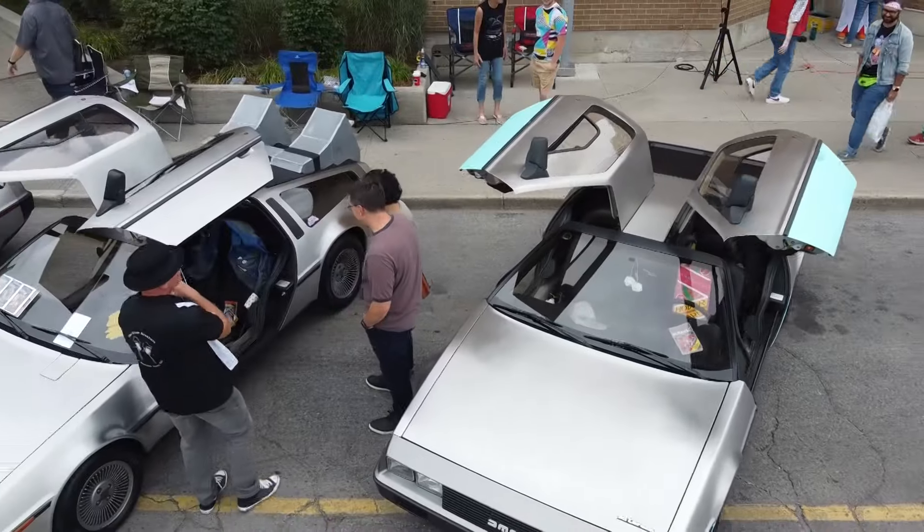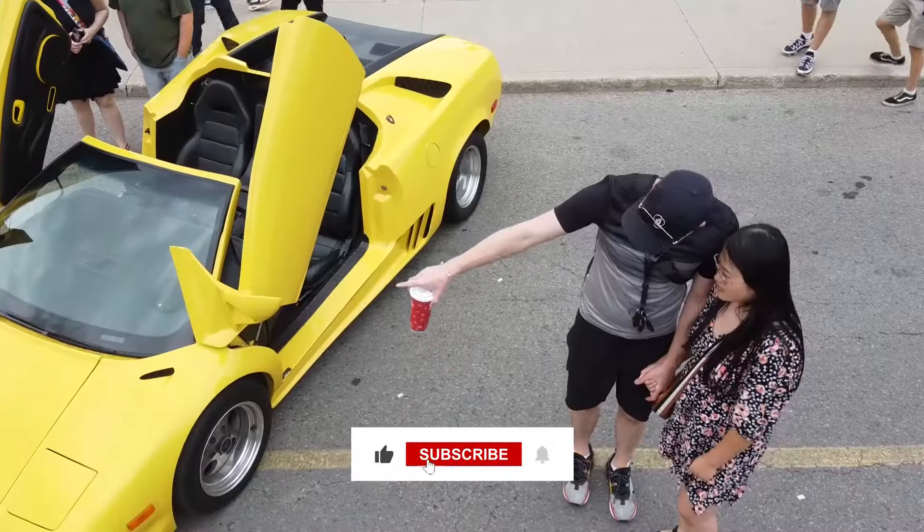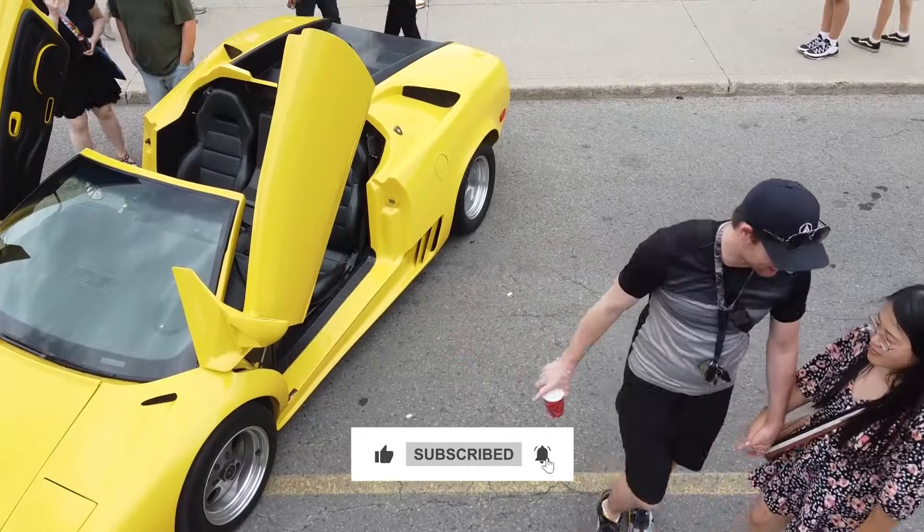So, which car did you like the most? Let us know in the comment section below. And for more great videos, please subscribe to our channel.